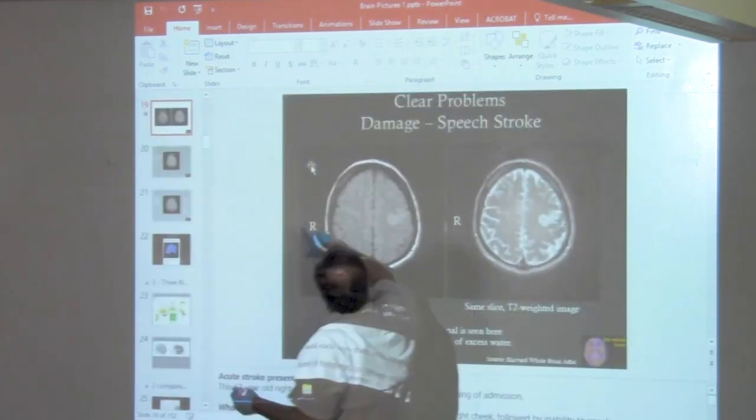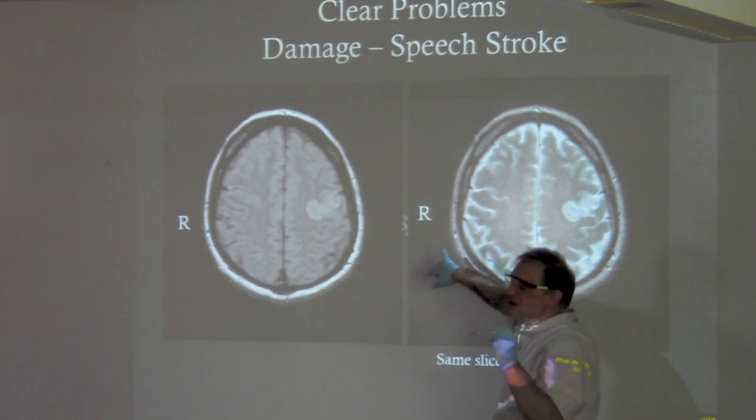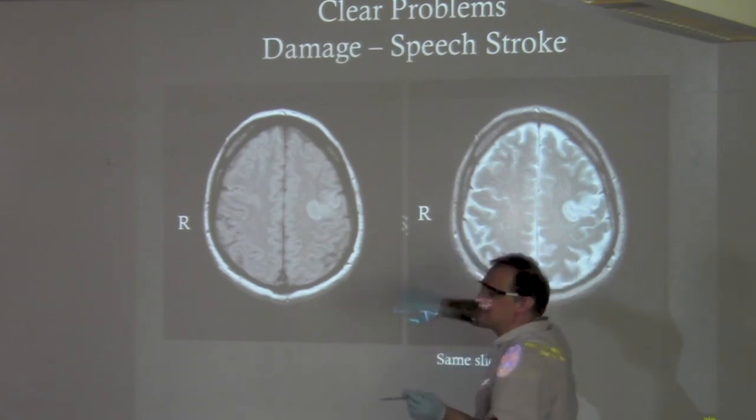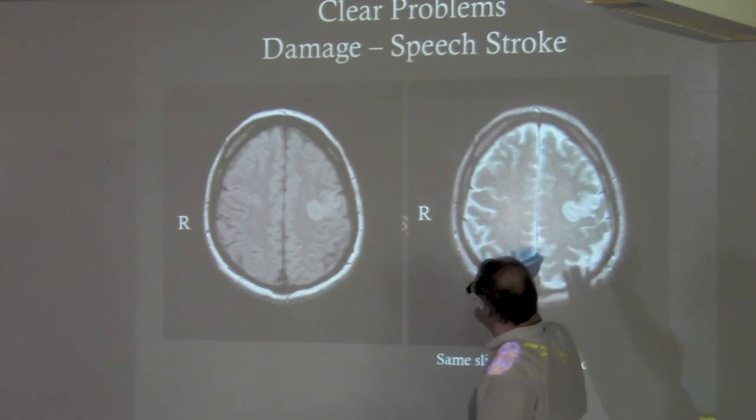This is a stroke. This is from the Harvard Whole Brain Atlas, an excellent site I recommend. It has normal anatomy, dementia cases, strokes, and a variety of others. This is cool because you can see pretty easily — these are the same slice.